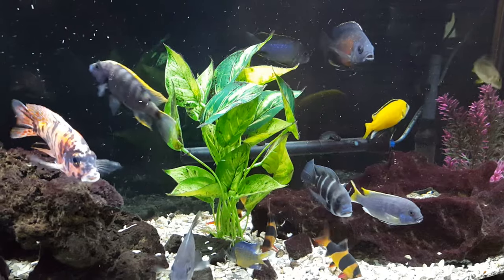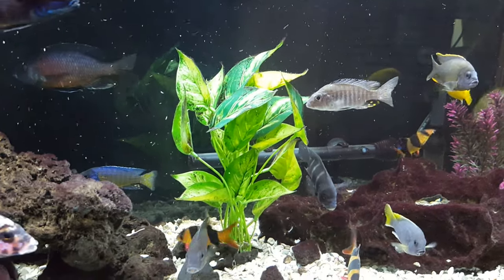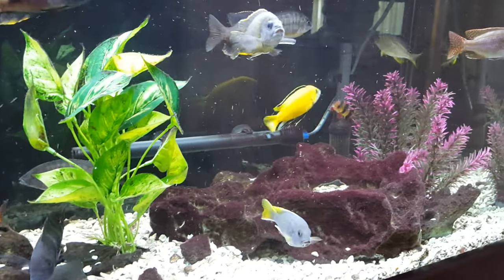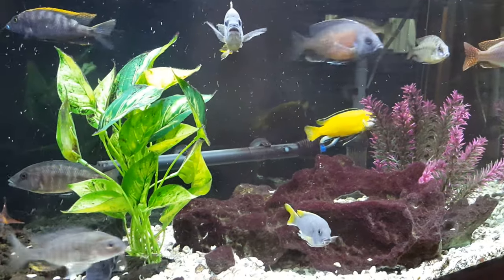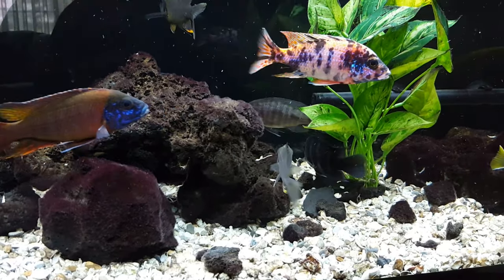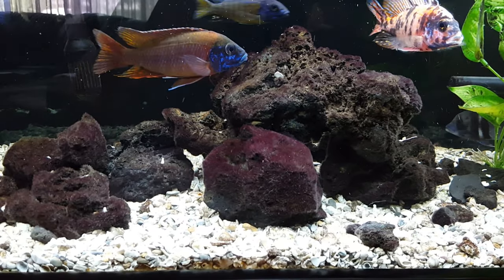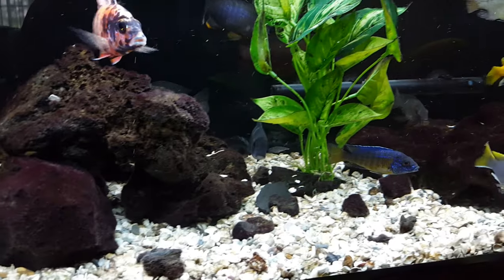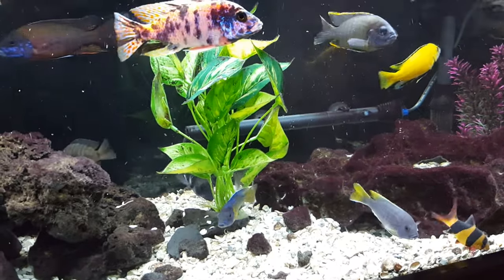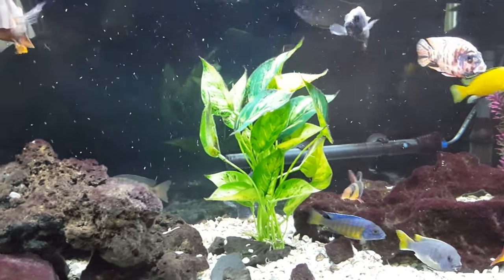To sum up the three key factors: first, water quality — and that doesn't just mean clarity. You could empty half this tank, refill with tap water, have perfectly clear water, and have dead fish within 24 hours. Water quality means the water has what it needs to sustain life: beneficial bacteria, the right hardness, correct pH level, and proper temperature.